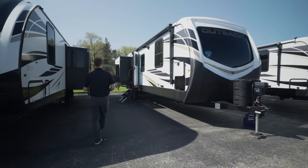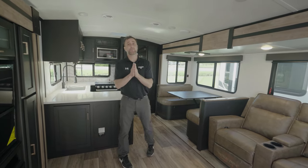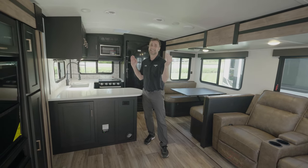Let's check this thing out. Huge living and kitchen area — and keep in mind, folks, this is an 8,700 pound travel trailer with a total length of 37 foot 10 inches tongue to bumper.